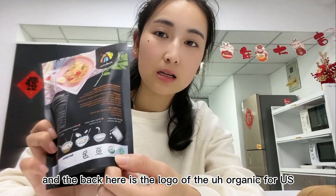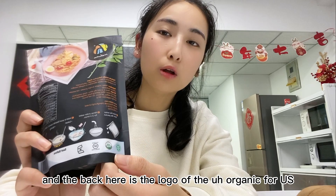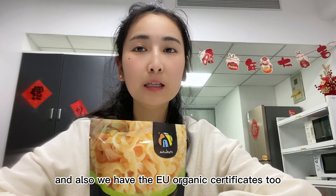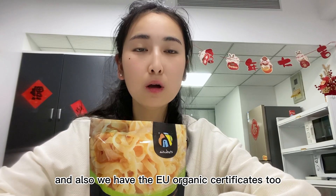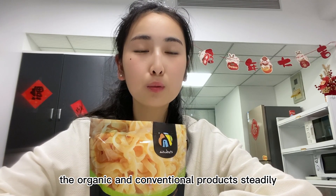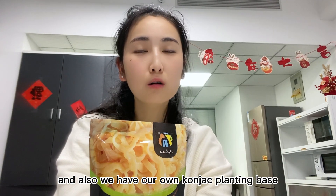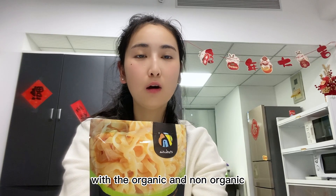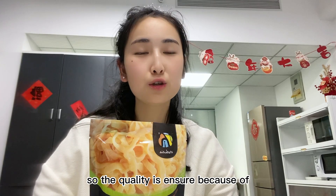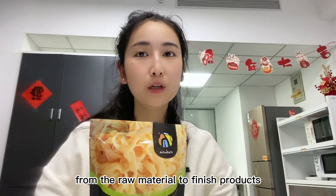Here is our logo — Hestia — which is our konjac foods brand. As you can see, this is the organic type, and on the bag you can see the organic logo for the US market. We also have EU organic certificates, so we can provide both organic and conventional products. We have our own konjac planting base with both organic and non-organic cultivation.